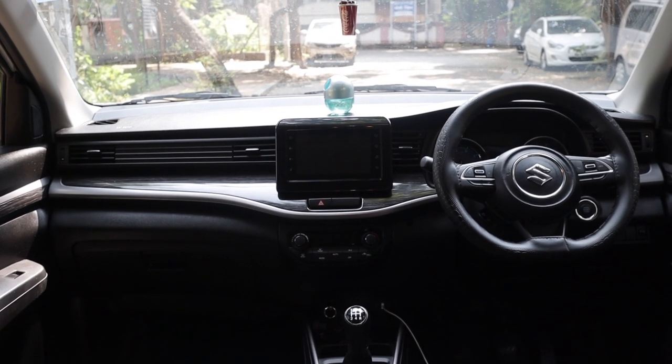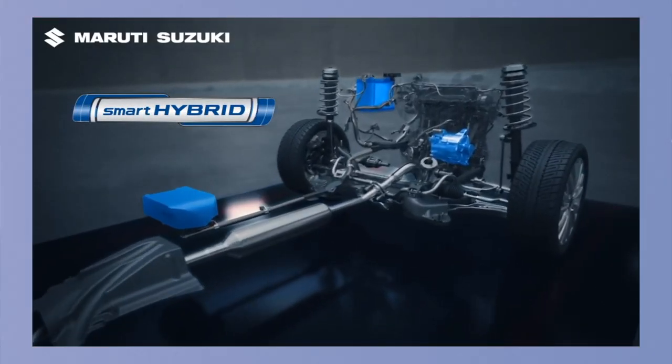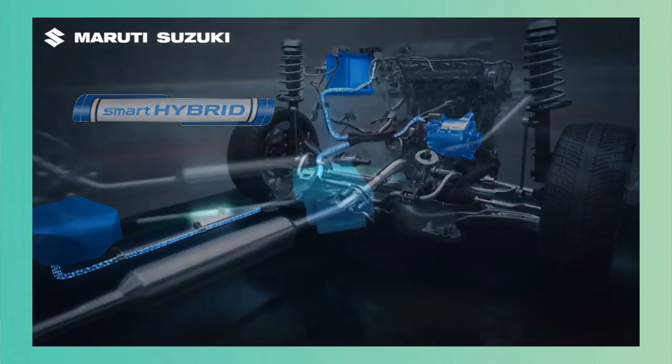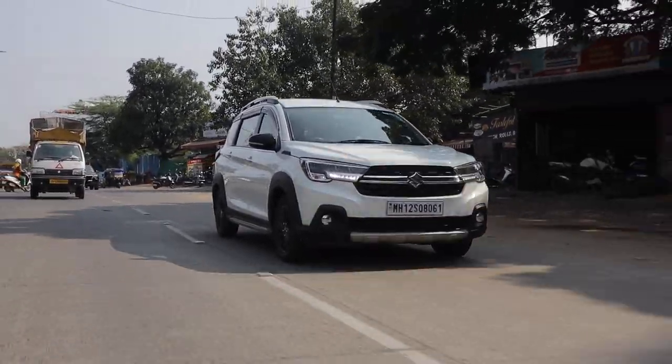The front cabin of the XL6 is a pretty good place to be in when you're driving. You get a flat-bottom steering wheel which gives you the notion that this is a sporty vehicle, but come on, it's an MPV at the end of the day. The K15B motor found in this car is a decent, pretty refined motor with awesome fuel economy — 17.99 kmpl claimed by ARAI, which is really impressive for a vehicle this size. But it lacks a little bit of that punch the 1.5 diesel used to give, making 105 horsepower and 138 Nm of torque. It still struggles a little bit when overtaking because you have to downshift.